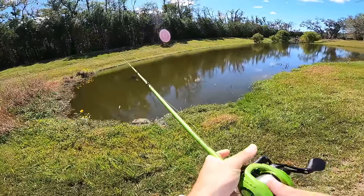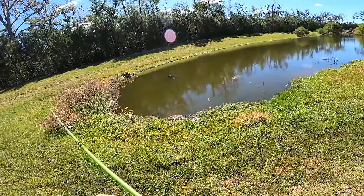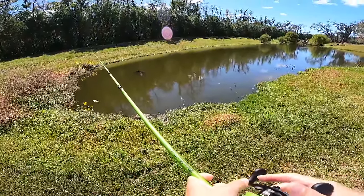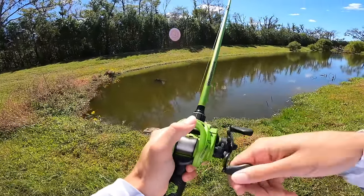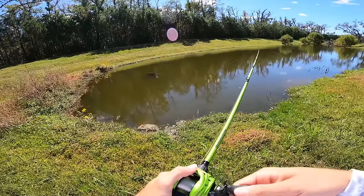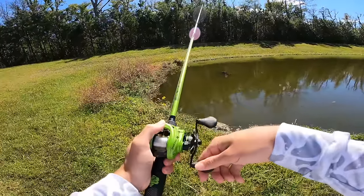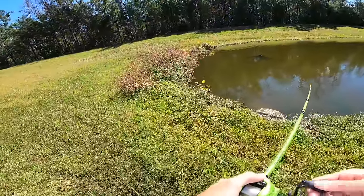We actually came out here about a week and a half ago — Connor ended up hooking some tanks and lost them, so we're back out here hoping to catch some of these giants. In the fall, bass are over here chasing baitfish, and my favorite bait to throw of all time is a lipless crankbait. That is exactly what we're going to do today — hope to get some of these big girls to bite.